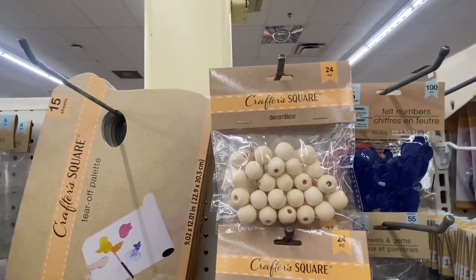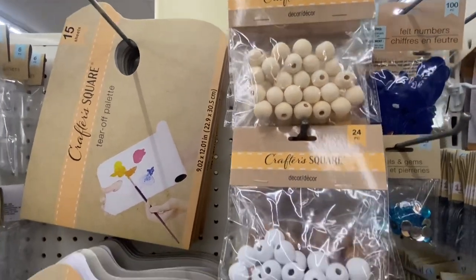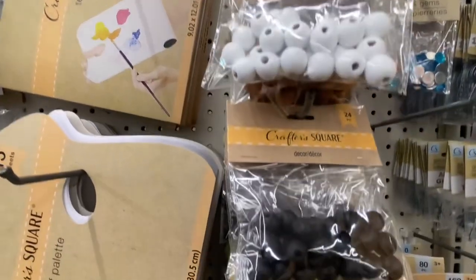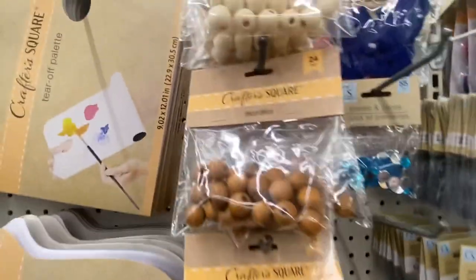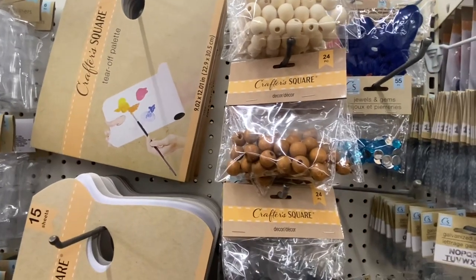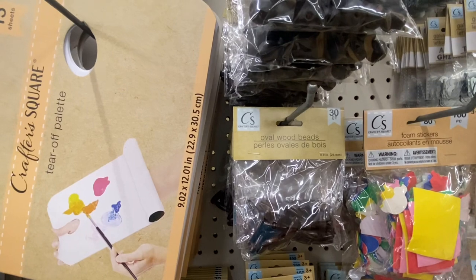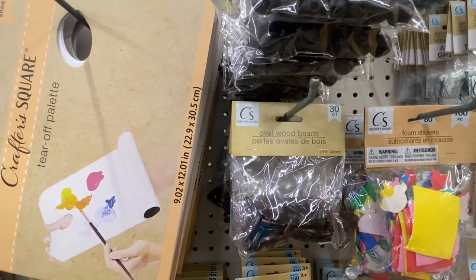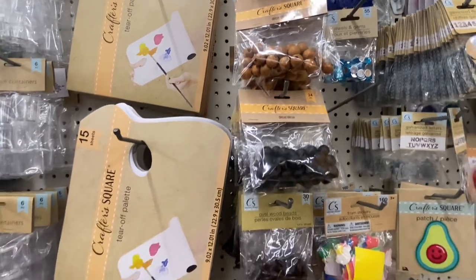Here we have the wooden beads — you get 24 in the pack, in neutral white and also in black. Here they are in a darker brown. You can take these and string them up yourself. Down here we have the oval wooden beads — you get 30 in a pack. All you need is some twine and you can string these to make your own garland.